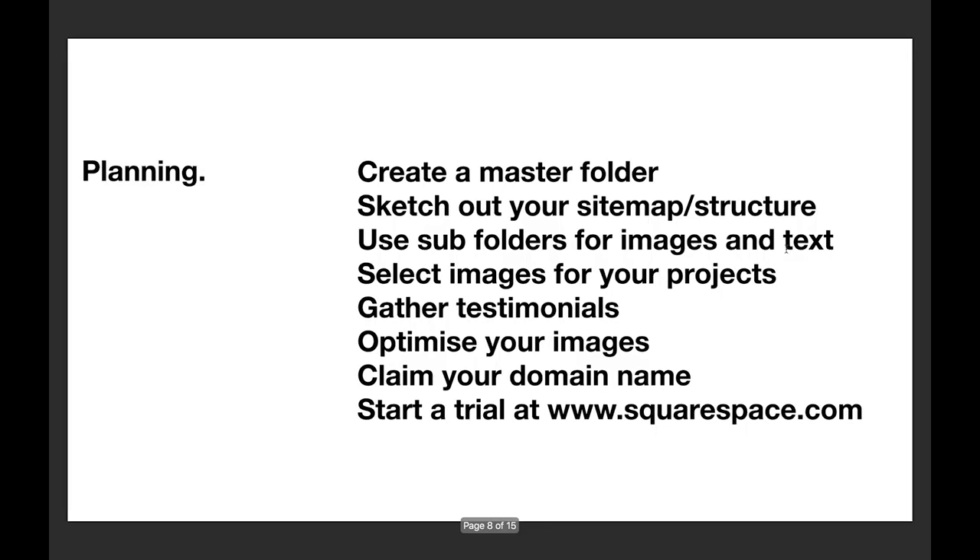First, it's all about the plan. You have to get organized before starting a website project. I would encourage you to create a master folder in Dropbox or Google Drive with all of your website content, so that you and your team — and potentially a designer or consultant — can access all those files together.